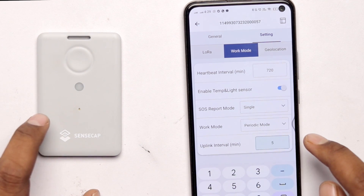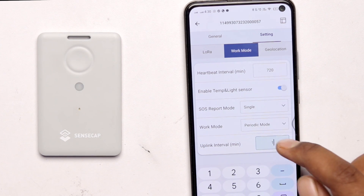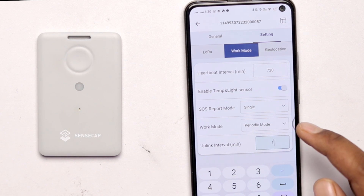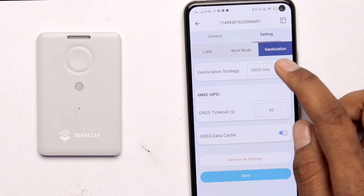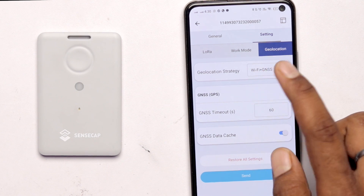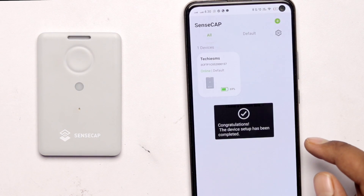Go into Work Mode and change the uplink interval — I'll set it to 5 minutes, meaning the device sends a new reading every 5 minutes. Note that a higher interval makes the battery last much longer, while a lower interval gives you data more frequently. Then go into Geo Location and select Wi-Fi plus GNSS. This option allows tracking both indoors via Wi-Fi and outdoors via GNSS or GPS. Once done, click the Send button to push the configuration to the device.